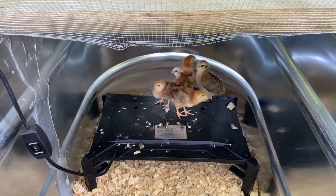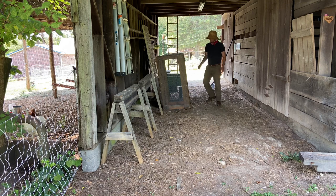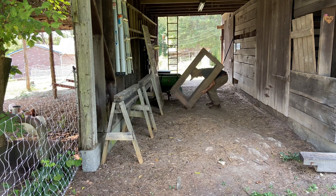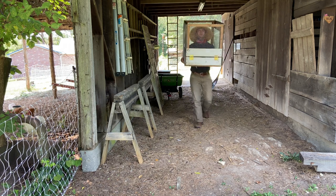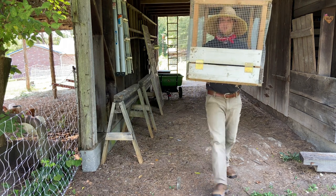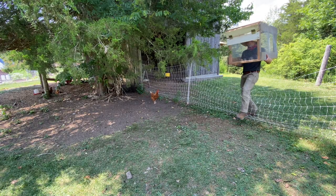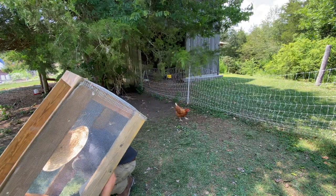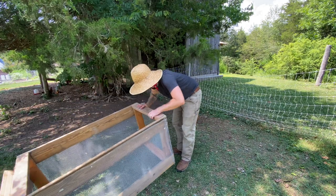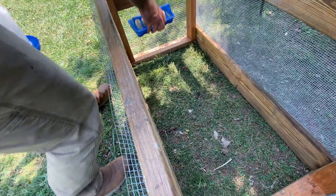You guys ready to go outside? Hang out on the grass with the big girls? I think that means yes. Let's go outside.